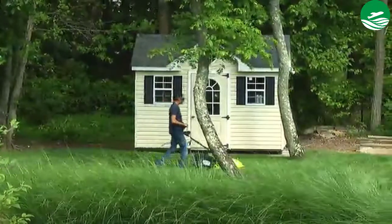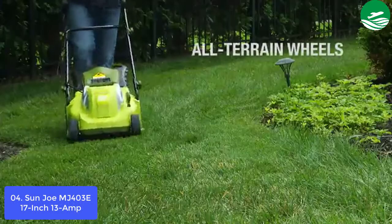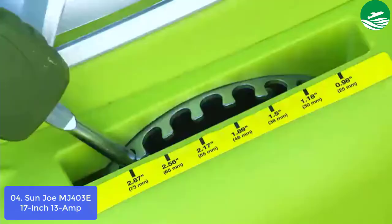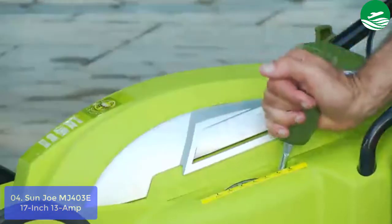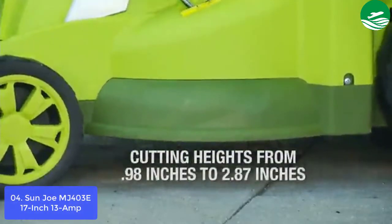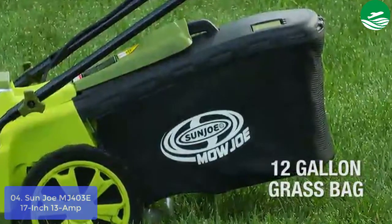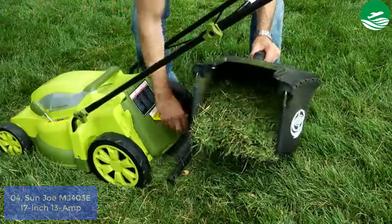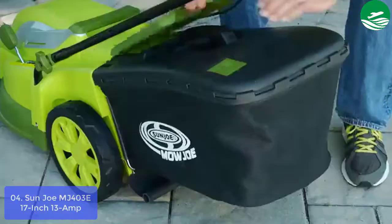List number 4: Sun Joe MJ403E 17-inch 13-amp. The Sun Joe 17-inch 13-amp electric lawn mower/mulcher is a great addition in lawn mowers, especially for homeowners with grass-cutting troubles. Spanning at 17 inches and able to produce 13 amps of power, it can cut through anything you throw at it in medium or large cuts. What makes this model even better is its ability to mulch the grass clippings. The MJ403E Sun Joe 17-inch electric lawn mower gets the job done fast, with an oversized 17-inch deck and 13.0A motor.